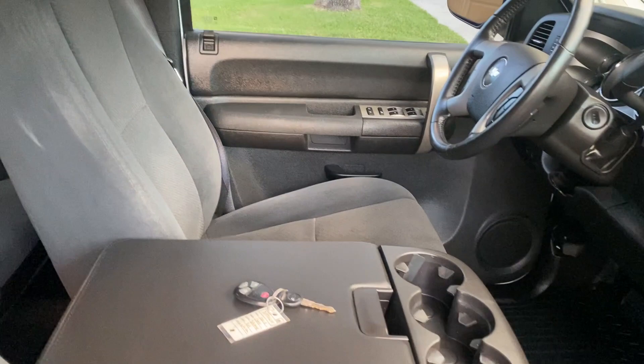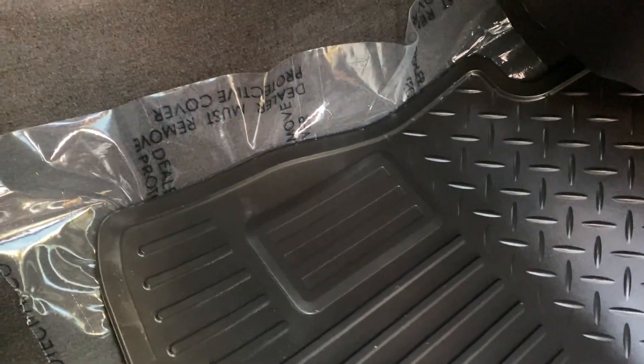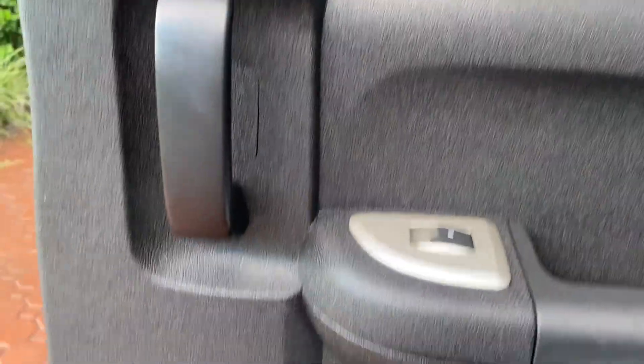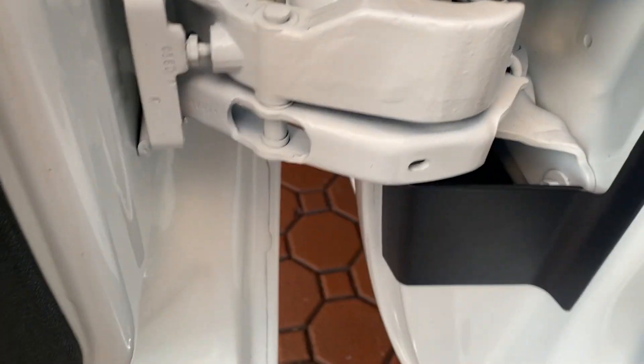It has the tow mode and is in excellent condition inside as well. All the carpets are immaculate — you even have the mats, and I'll leave the plastic on the carpet for you. You can see all of your door jambs. This is the four-door extended crew cab, the back seats, all door panels — everything just looks fantastic.